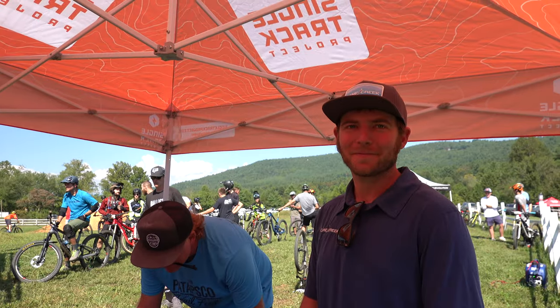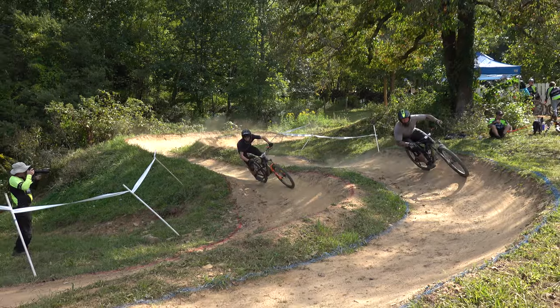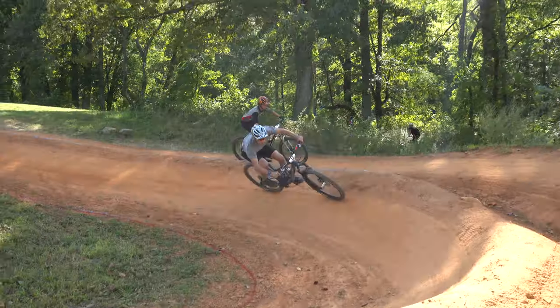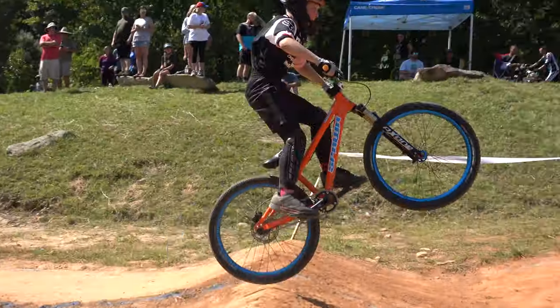Here we are with Slowie from Cane Creek. We're going to give a rundown of the race that's happening today. This is the 2019 Dual Slalom Challenge here at the Ocicleuse Rebranche. This is our first year of doing a three-part series, so this is race number one. We've got two more coming — one next month in October, then the following at the Cranksgiving Paris Mountain Downhill Finals.